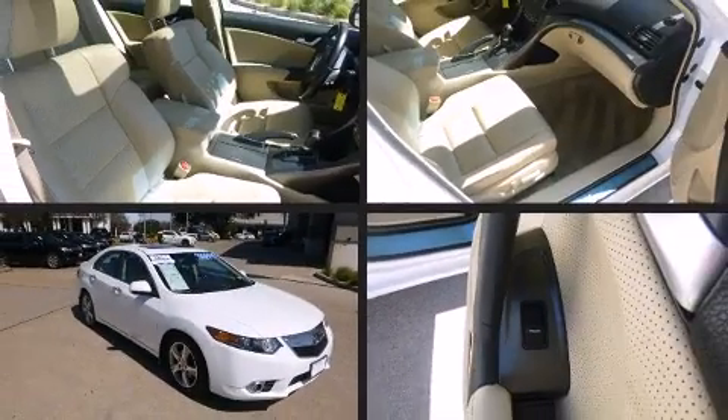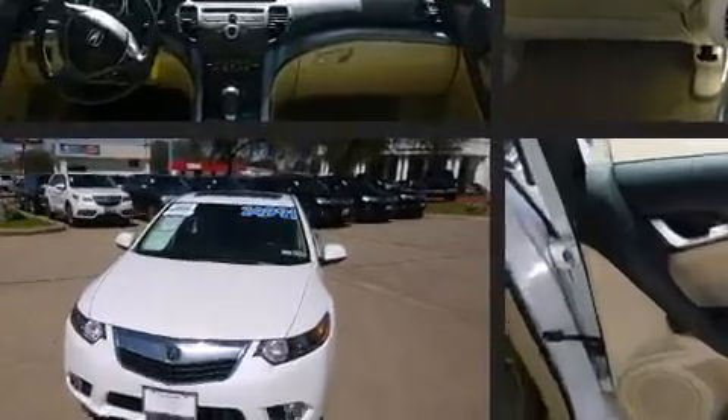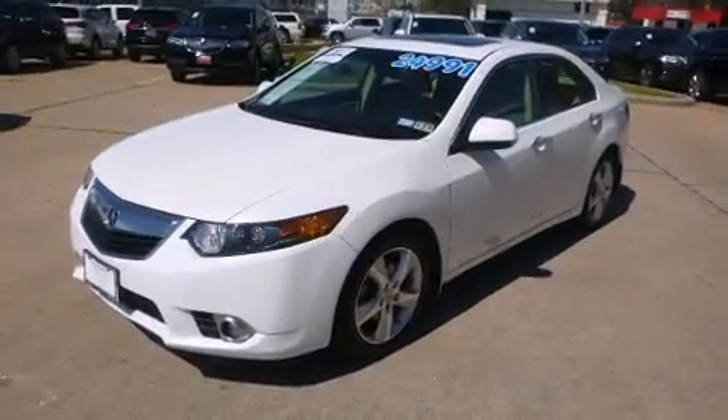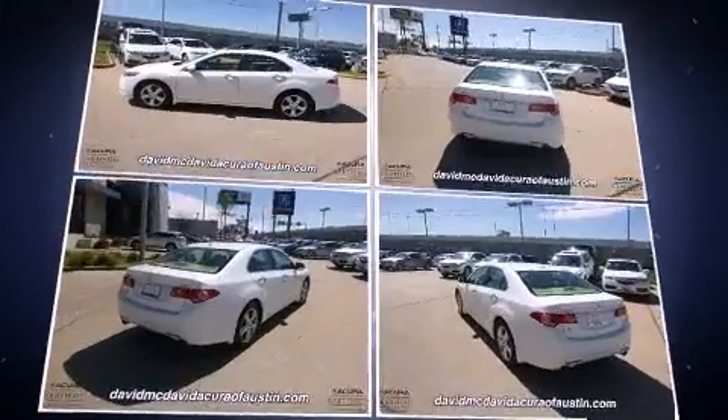Climb inside the 2012 Acura TSX with fewer than 45,000 miles on the odometer. This four-door sedan prioritizes comfort, safety, and convenience. Under the hood you'll find a four-cylinder engine with more than 200 horsepower, and for added security, dynamic stability control supplements the drivetrain.